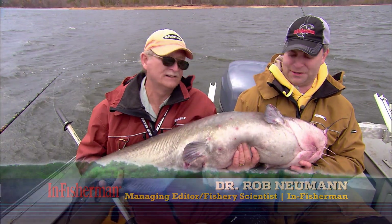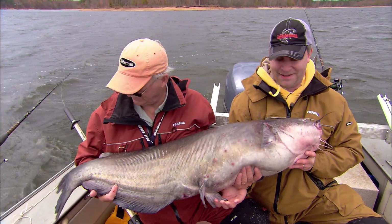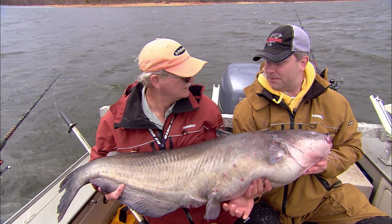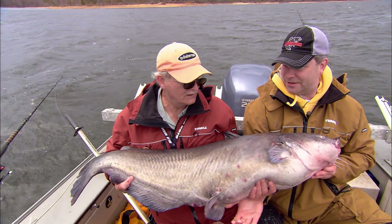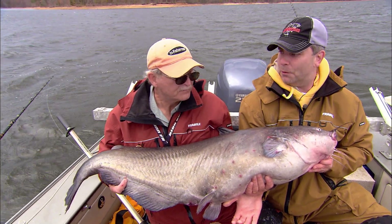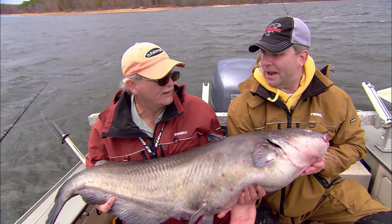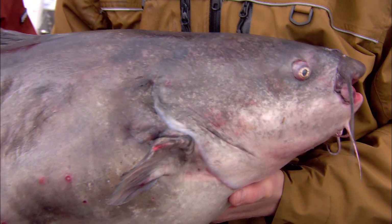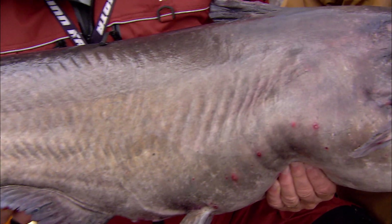Yes it is, here on this south-central impoundment. It's been a good exercise in some pretty precise presentations in this area with this basin full of wood. We've had to find these little open spots — they're not real big — and get on them. I'm using electronics a lot.